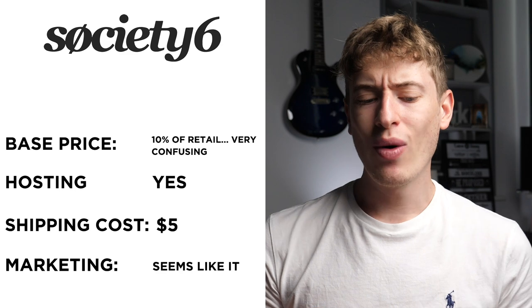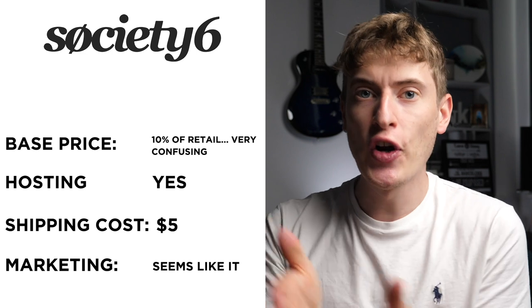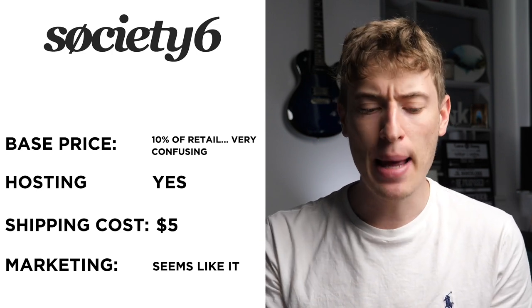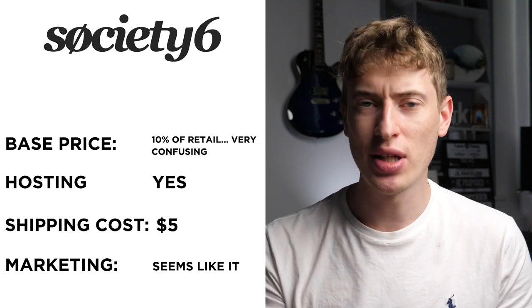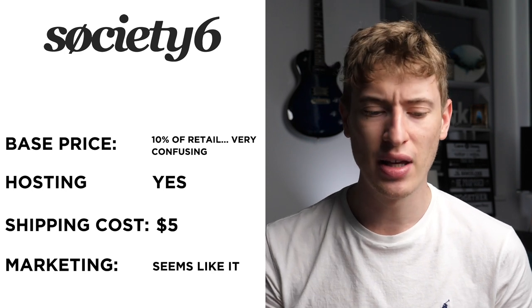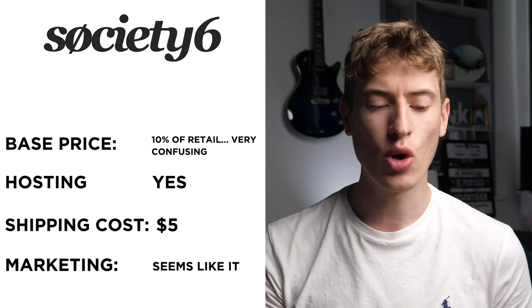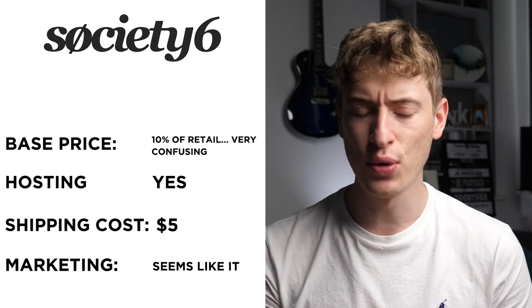Society6 was an interesting one because the base price is confusing — basically, you get 10% of the retail price, so in terms of base price it doesn't really matter because you get 10%, but it's still a confusing one. Hosting: yes, it seems like they do hosting, but I wasn't 100% sure. Shipping seems like it's around $5 to the USA. If you've used Society6, let me know in the comments what your thoughts are.